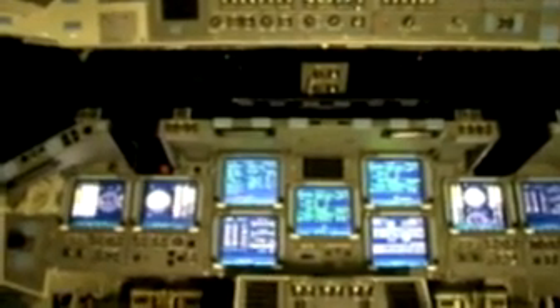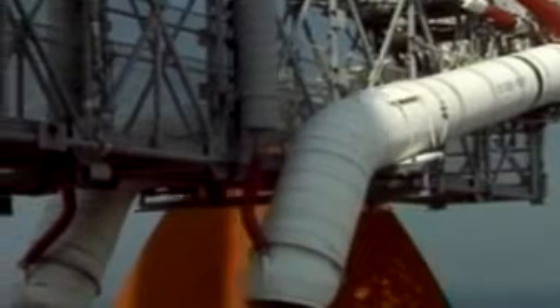We interface with those GPCs, and particularly important is the interface we have during the launch countdown. There does come a time during the launch countdown when the Launch Processing System here on the ground turns over complete control to the GPCs so that they can control the flight.